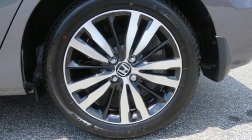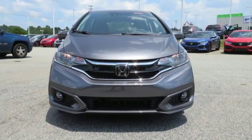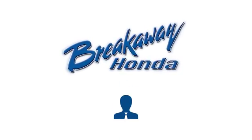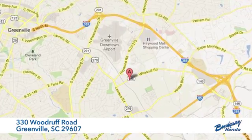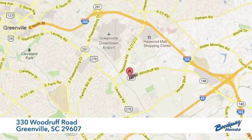Honda has a world renowned reputation for reliability. Driving is believing — test drive it today. Call, click, or stop in today. We're conveniently located at 330 Woodruff Road in Greenville, South Carolina.